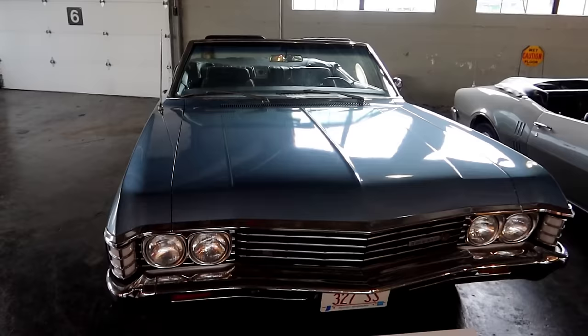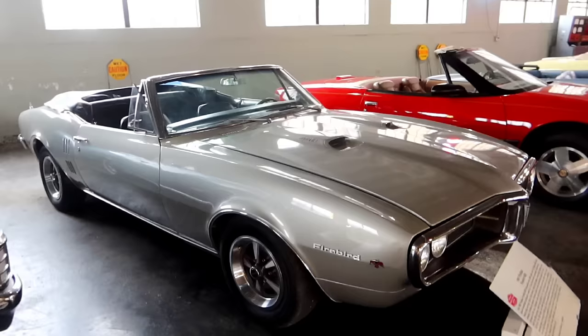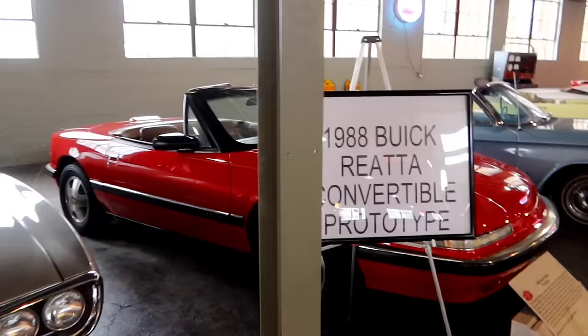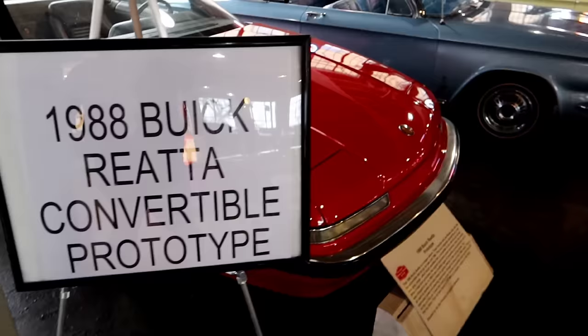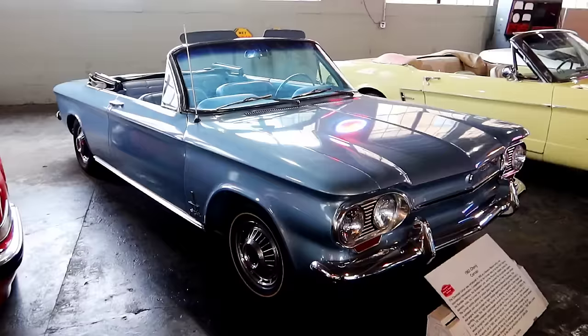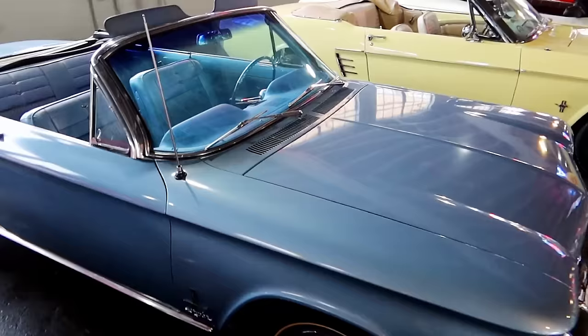Here we have a 1967 Chevy convertible — I wish the lighting were a little bit better in here. And then over there's a beauty also — a '67 Firebird made by Pontiac. And then I'm surprised this is here but it kind of stands out — a 1988 Buick Riata convertible prototype. Kind of weird to see an '80s car in here.